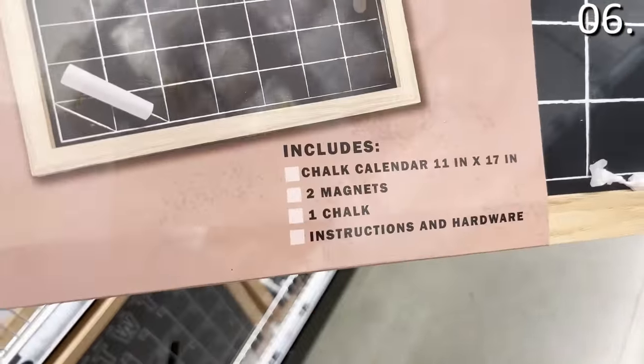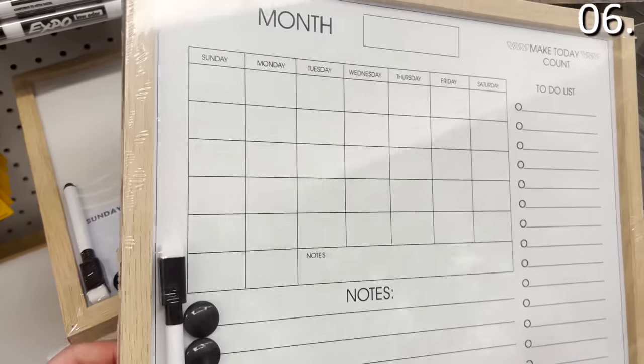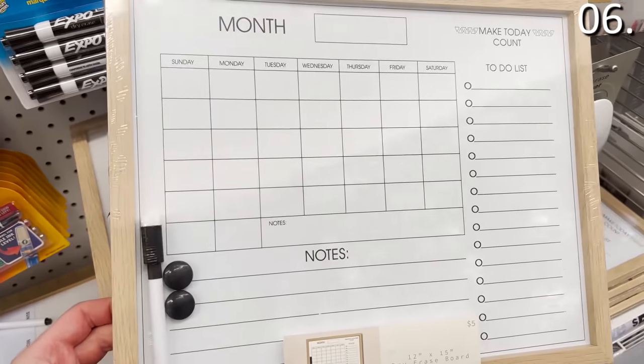Black dry erase boards and chalk calendars for five bucks — great for a hallway, a dorm, a student apartment, or a kid's bedroom. Very premium look and feel for these items, as well as all the other dry erase boards mentioned.